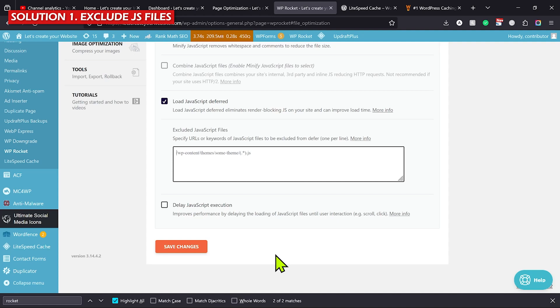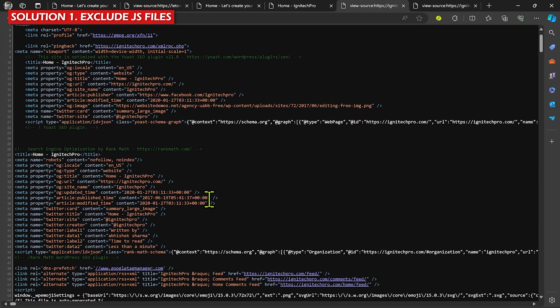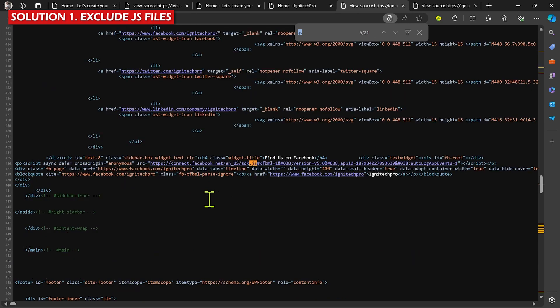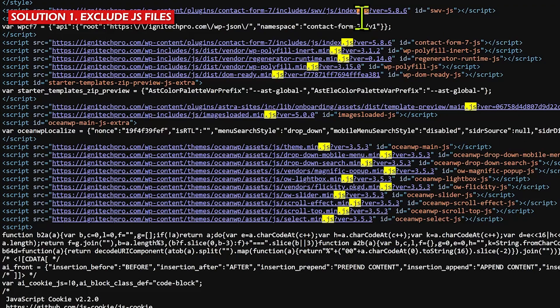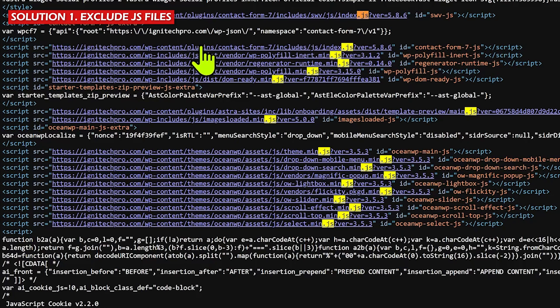Open your website, right-click, and click on View Page Source. Now search for '.js' and it will show you all the JavaScript files loading on your website. Make sure when you do this step your cache plugin is disabled, because if those plugins are enabled you will not see all the files since they are minified or combined. So disable all cache and JS/CSS optimization plugins before trying to find the responsible file.